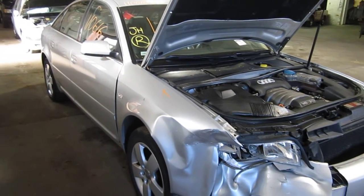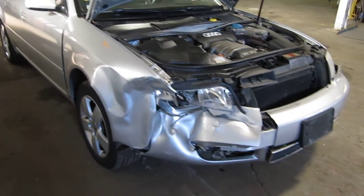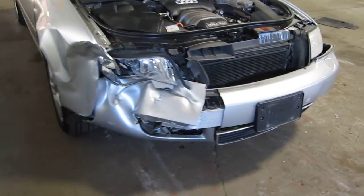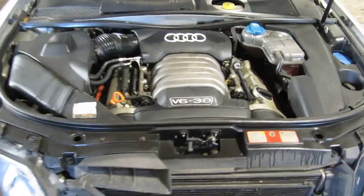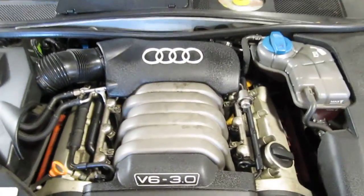Hello and welcome to Tom's Foreign Auto Parts, a video portion of our inventory. Here we have a 2002 Audi A6. This vehicle is a 3.0 liter California emissions engine.